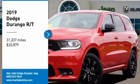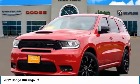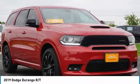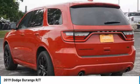Take a ride in the 2019 Durango. The Durango allows you and your family to travel in style and comfort. It offers more interior room than most midsize SUVs and has an available third row of seating.